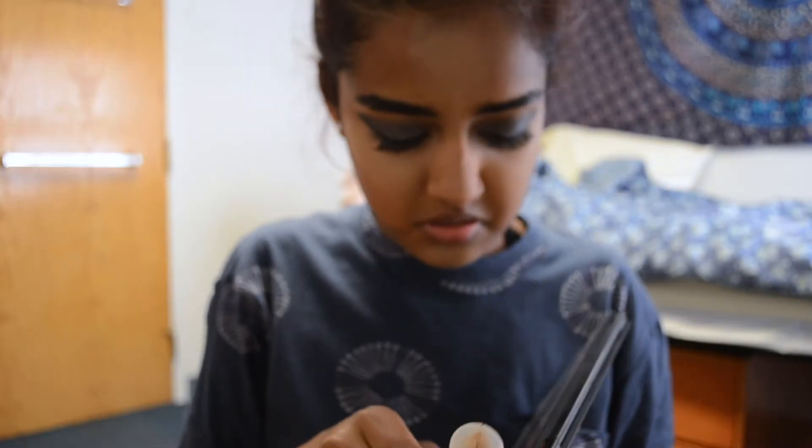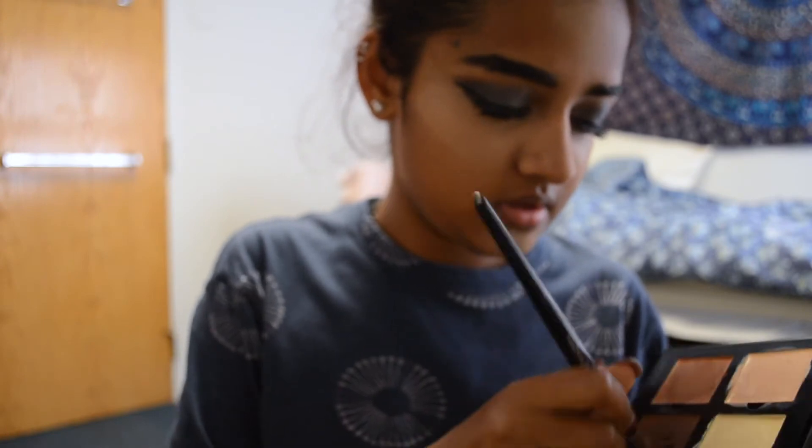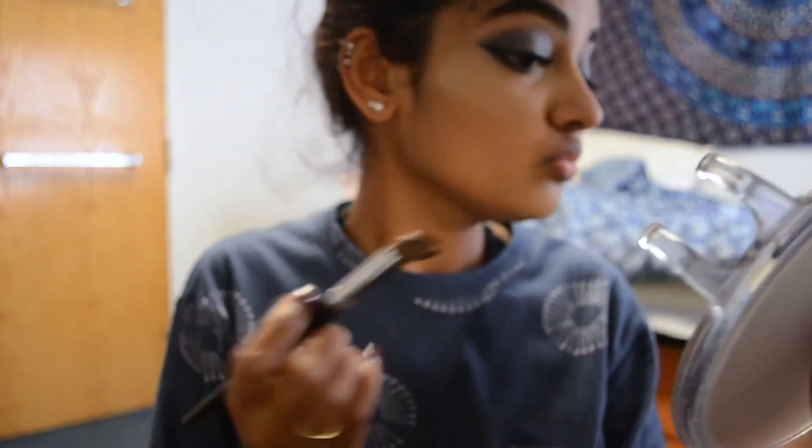Then I'm using the Anastasia Contour Kit in the shade Medium. I'm taking the middle shade with a brush and applying it on, then just blending it out.